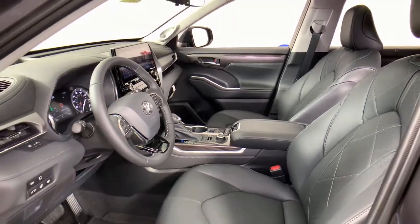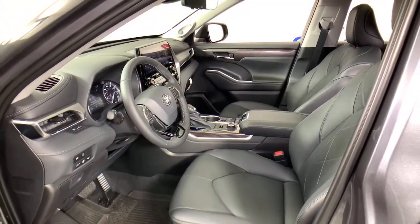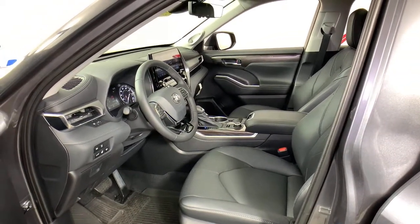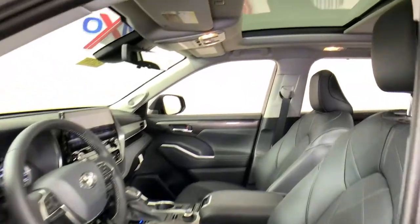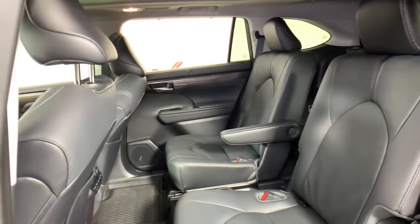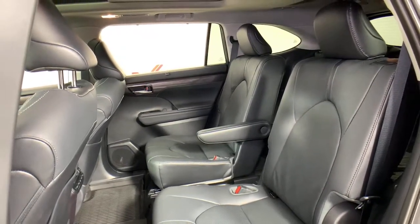Get ready to build some family memories. These are just some of the great options this vehicle comes with: power liftgate, electronic stability control, seat memory, trip computer, power windows, bucket seats, four-wheel disc brakes, and power steering.